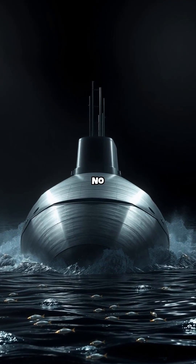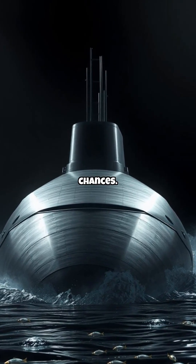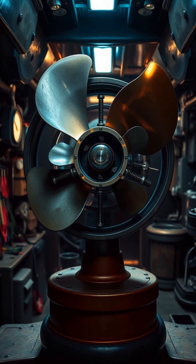You're 800 feet underwater — no sunlight, no GPS, no second chances. So how does a submarine stay hidden?